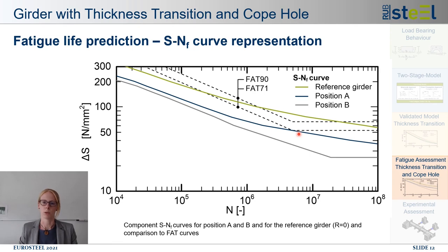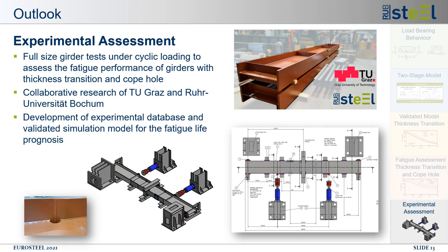This leads to the outlook. To further investigate the fatigue performance of welded girders with thickness transition and copol, we are planning full-size girder tests to be executed in Bochum in cooperation with Scott's University of Technology. Nine-meter-long girders will be tested within a cyclic four-point bending test setup at the strong floor. The results will form the basis for an experimental database, contribute to the development of suitable stress concentration factors, and allow full validation of the simulation model.